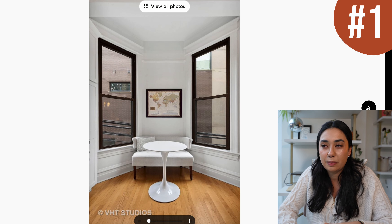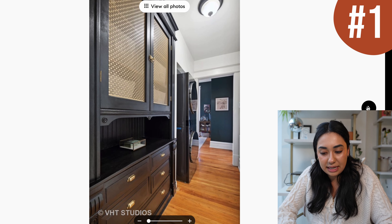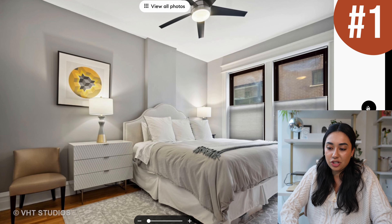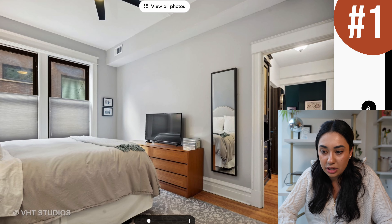Hey guys, welcome back to my channel. If you are new here, my name is Kyra and I make videos all about Chicago living. I am a broker with Compass, so my job is to help you guys find your dream apartments in the city. I work a lot in rentals and I also help my clients who are renting turn into homeowners here in the city as well.